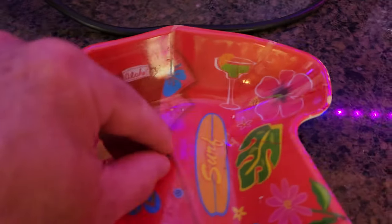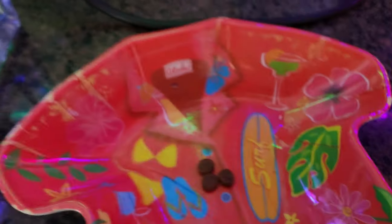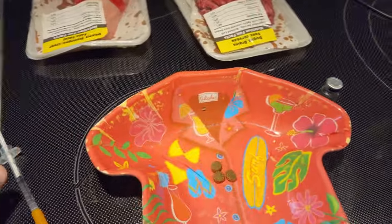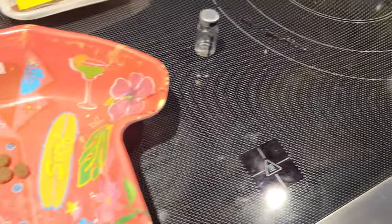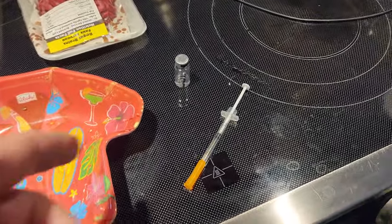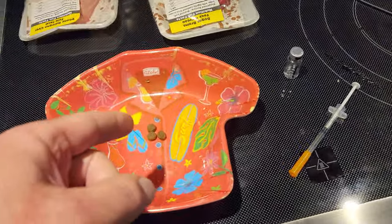So I get some food here and put this in here. I've got my BPC-157 right here, got it marked, and I'm going to give her 125 micrograms twice a day.